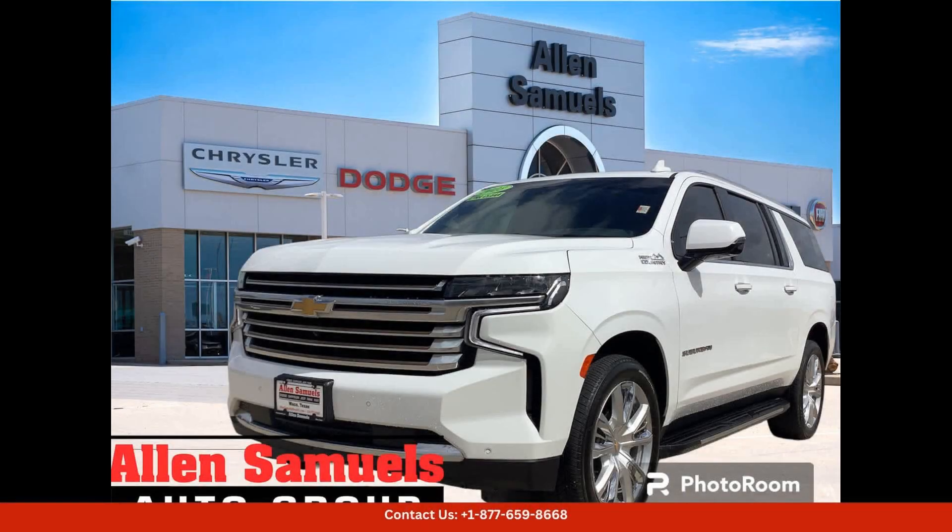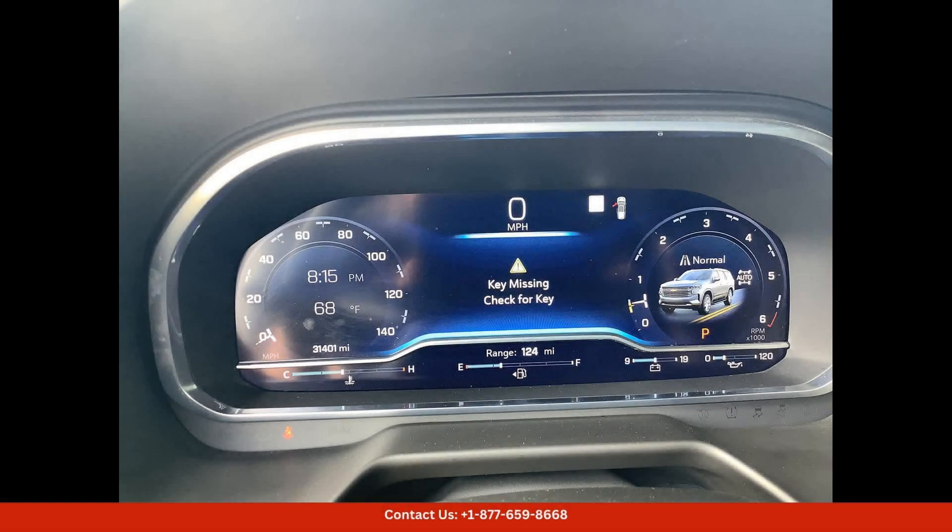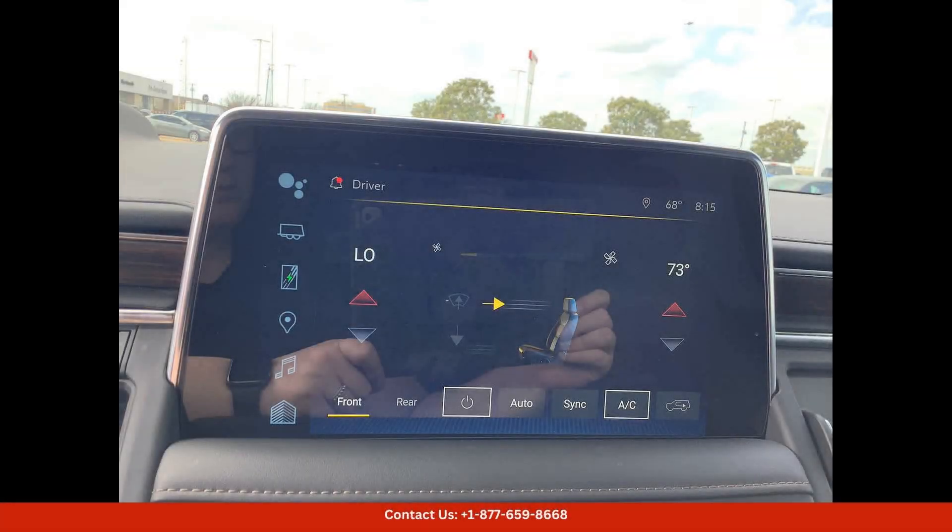The 2023 Chevrolet Suburban High Country in Summit White is a luxurious and spacious SUV that exudes sophistication and style. This model is the epitome of elegance, with its sleek exterior design and premium features.